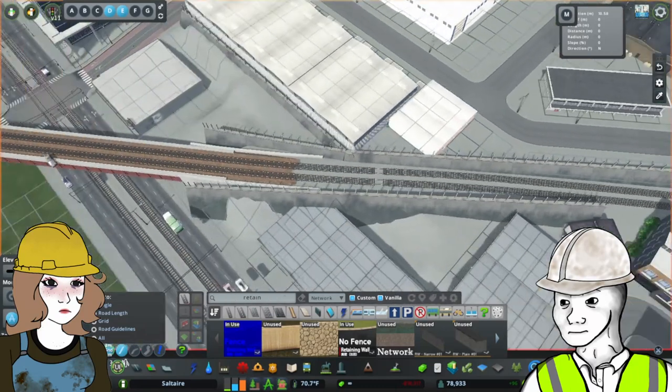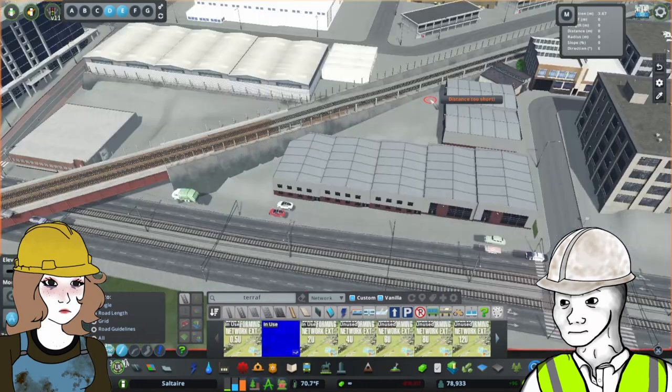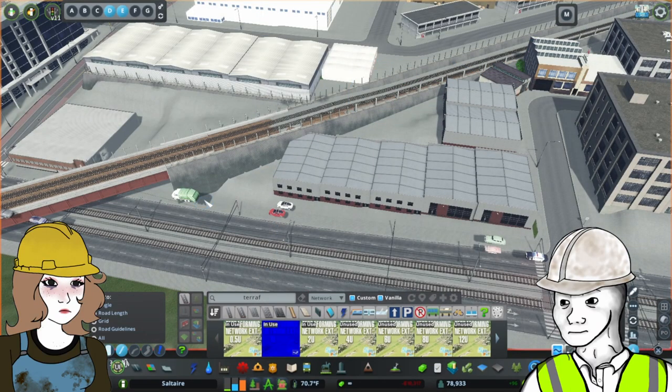The terrain here was a little uneven. Retaining walls and invisible terraforming networks helped to cover it up and create a cool viaduct-type feel for the train line.